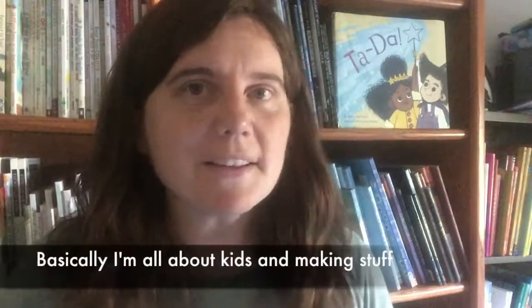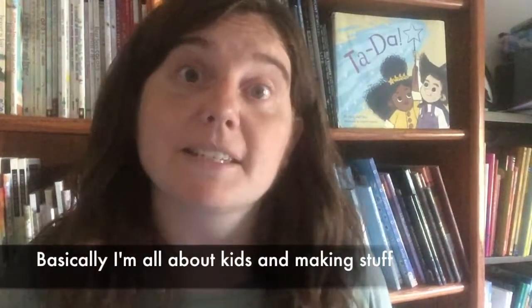Hi there, my name is Kathy Ellen Davis. I am a children's book author, hand letterer and artist, kid board game designer, and mama. So basically, I'm all about kids and making stuff.